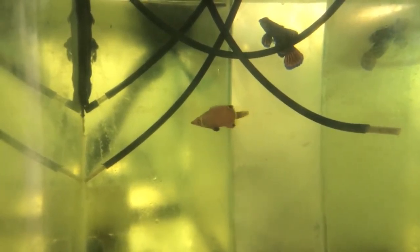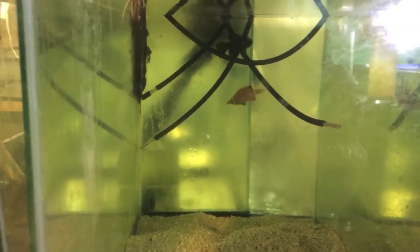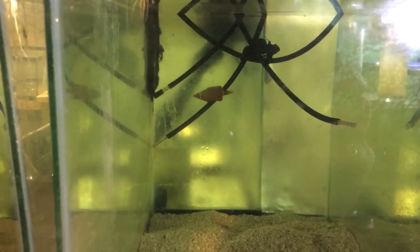Apparently he's peaceful. This one's a mandarin goby. So yeah, if you're looking for something a little unusual, let me have it.